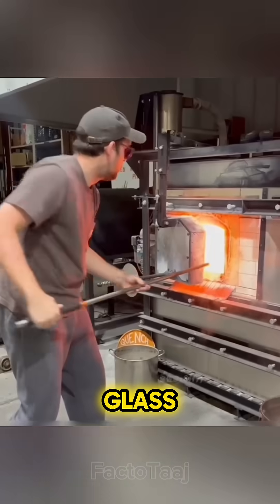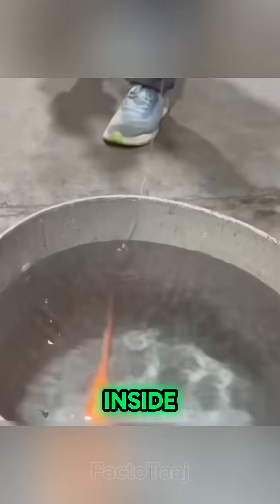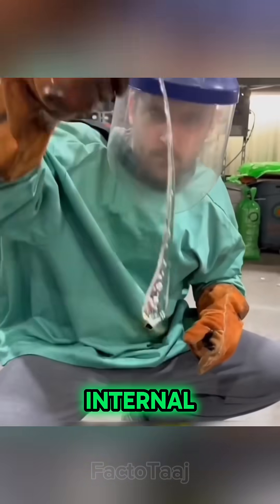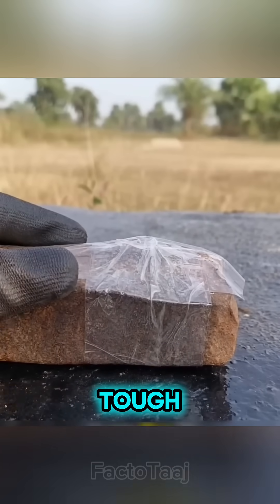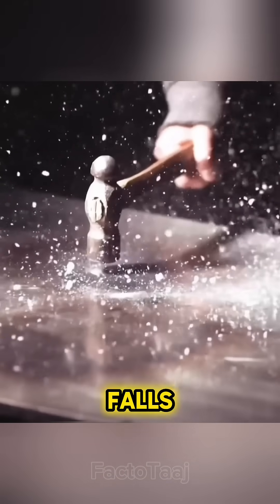Why? When hot glass is dropped into cold water, the outer layer cools and hardens instantly while the inside takes longer. That creates massive internal stress, making the head incredibly tough but the tail super fragile. One tiny crack there, and it all falls apart.